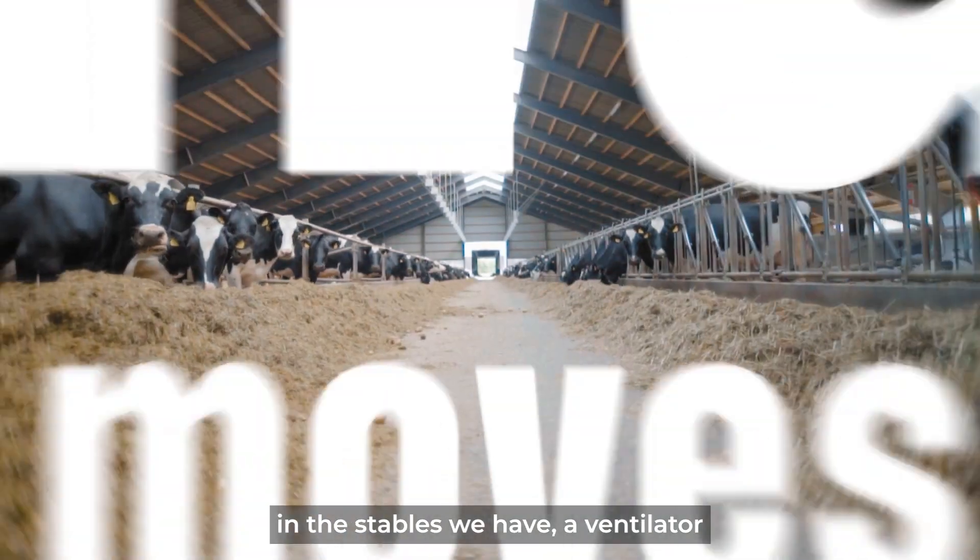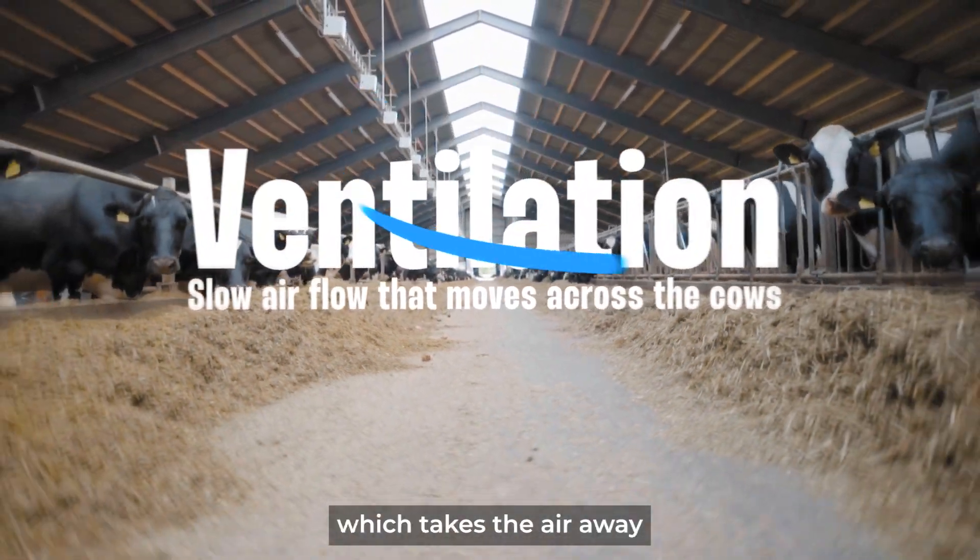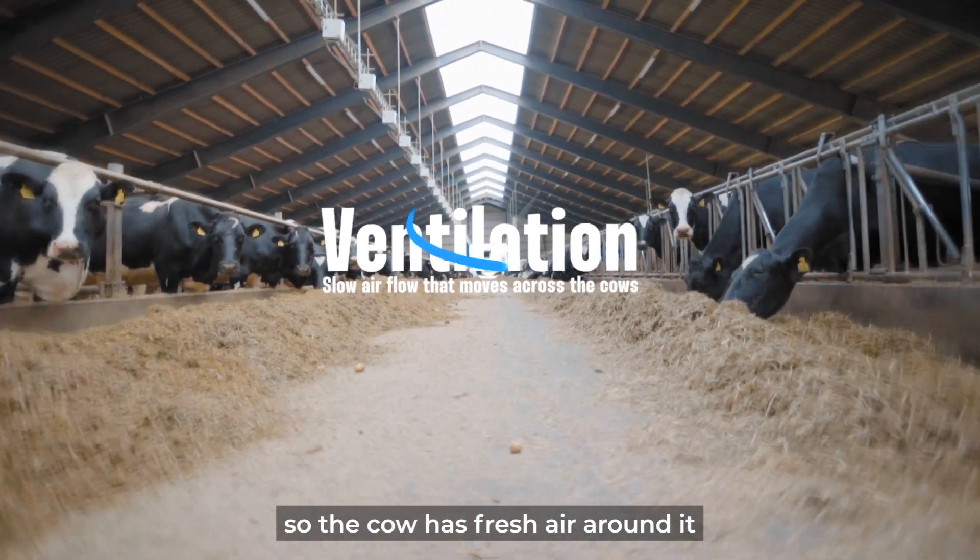In the stables we have a ventilator that takes the air away, so the cows have a lot of fresh air around them.